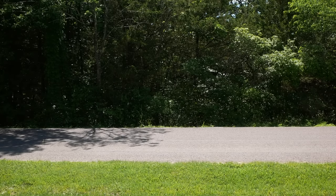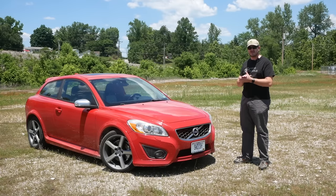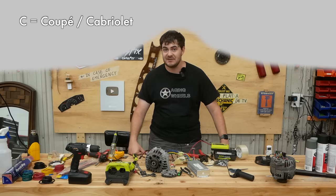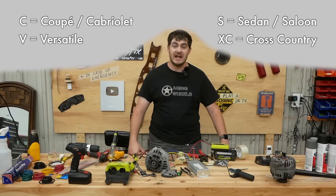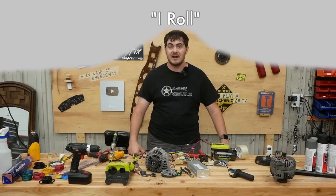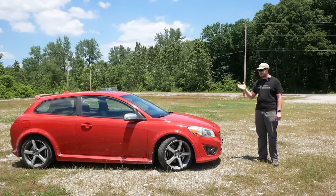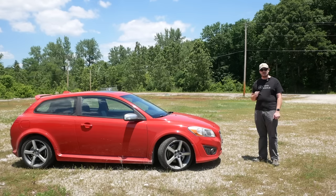Volvo produced the C30 from 2006 to 2013, with a facelift in 2010, though in the U.S. they only sold them from 2008 to 2013. Quick note on Volvo's nomenclature: the C stands for coupe or cabriolet, S is sedan, V is versatile, XC is cross-country, and Volvo is Latin for 'I roll.' Throughout its lifespan, the C30 was offered with 13 different gas and diesel engine options. They even made an electric-only version that, rather hilariously, had a 4-gallon gas tank just for the heater, because Sweden's a cold place.